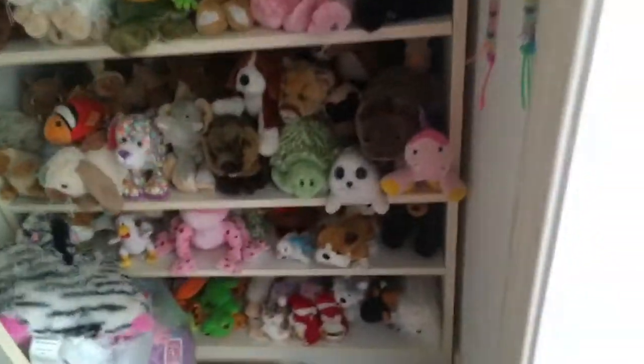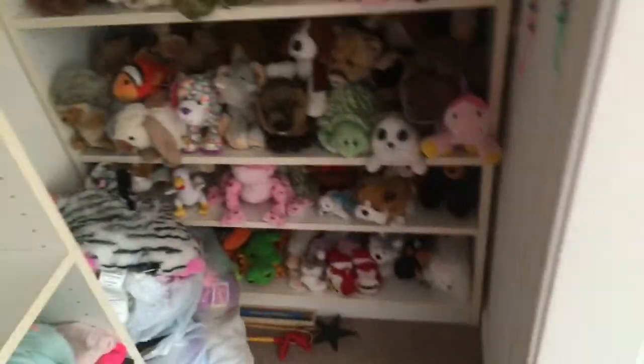It is just quite tight in here. Everything is kind of smushed together, but it works and it stores the Webkinz and I can still get to them. I can see the ones that are in the back, which is good.